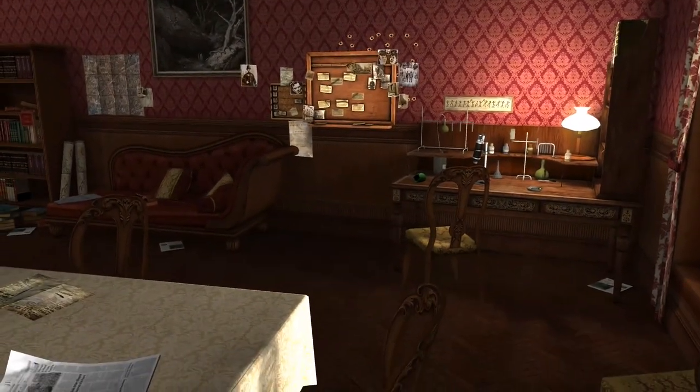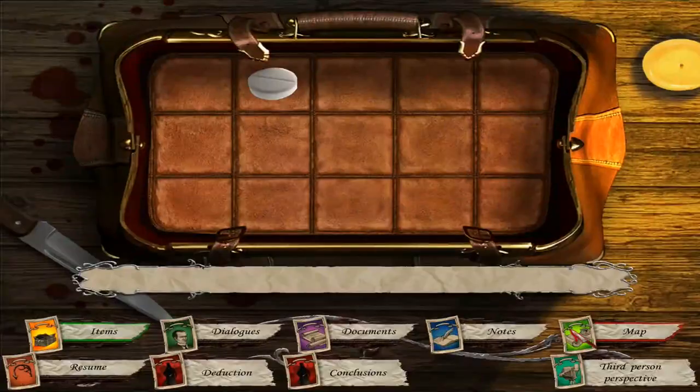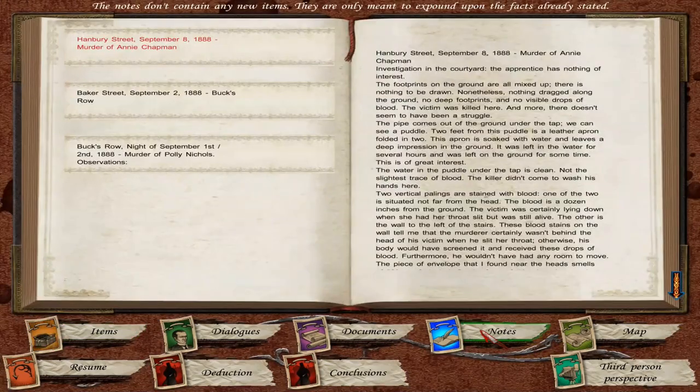There's something I've kind of been missing, and that is that we have notes that I haven't been looking at. Now, these notes are by Sherlock himself. There may be more information in here than maybe we missed during searching the crime scene. Let's find out.